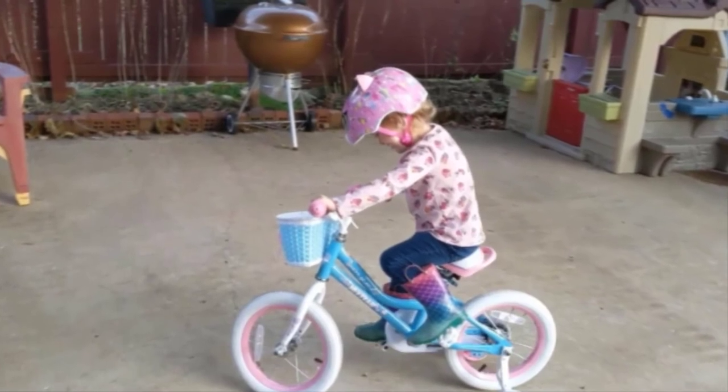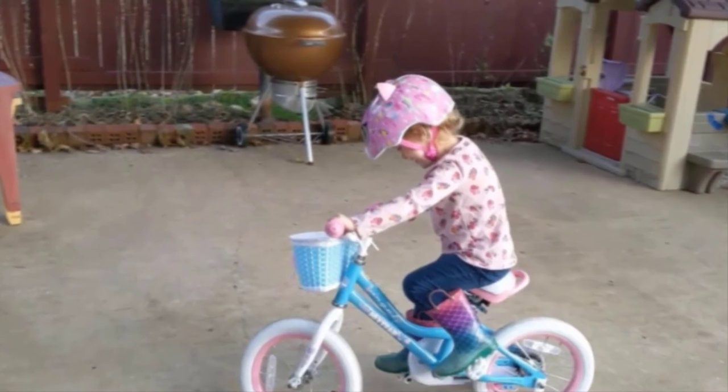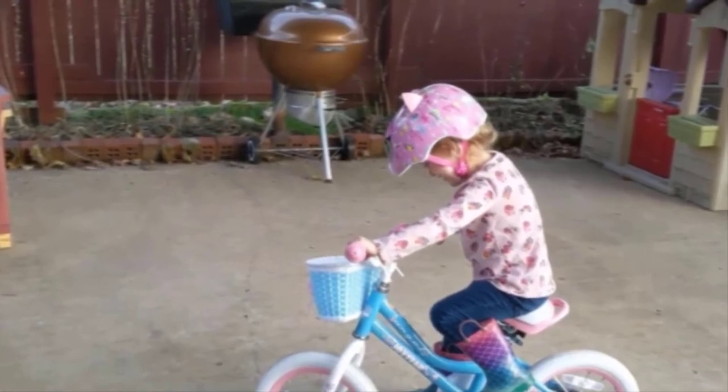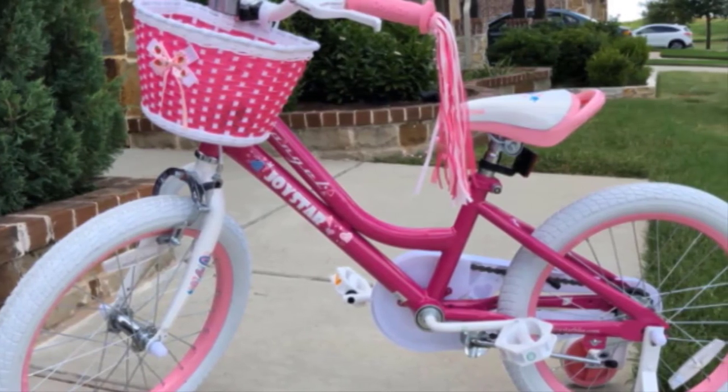The quick-release saddle post allows for quick and easy seat-height adjustments, while the accessories — handlebar pads, reflectors, chain guards, and a basket — add to the safety and fun of this bike's design. The Joyster 12-inch Angel comes in multiple colors, is easy to assemble, and includes a lifetime warranty.